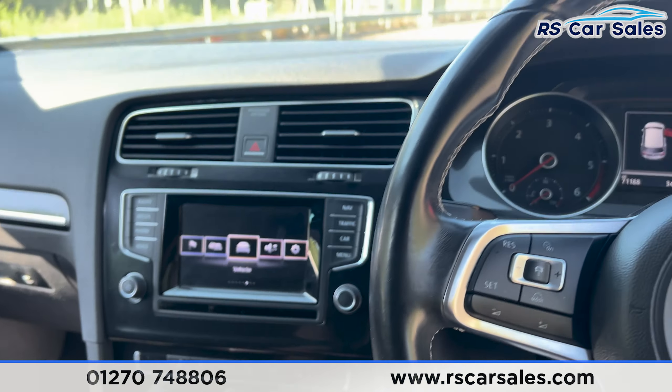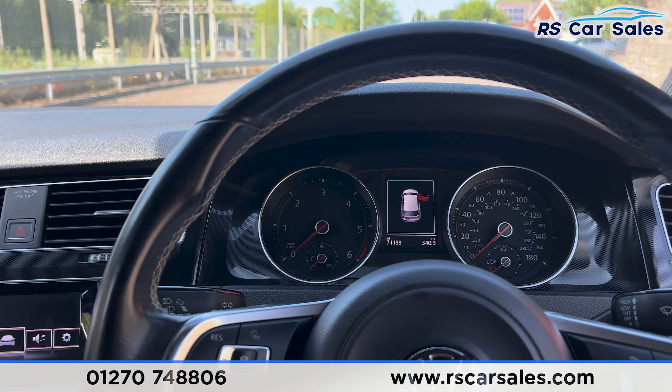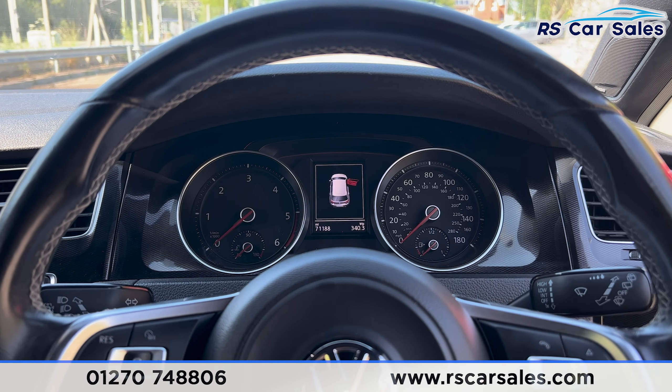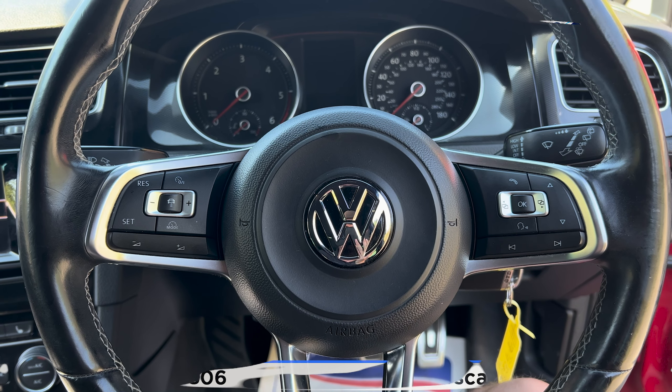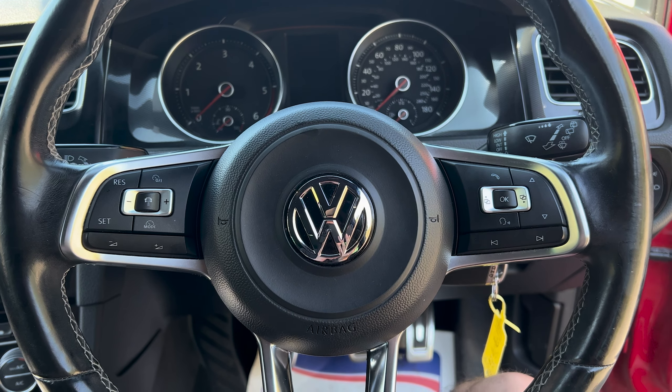Well that's all I'm going to show you today. If you'd like to find out more then please check out the website. This vehicle comes with a fresh service, fresh MOT, HPI clear, competitive finance deals and free nationwide next-day delivery. Thank you for watching.